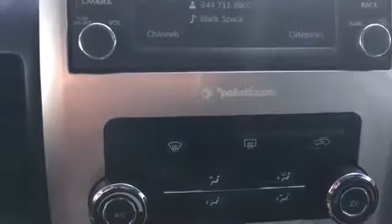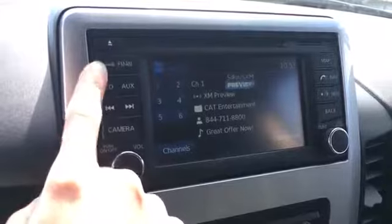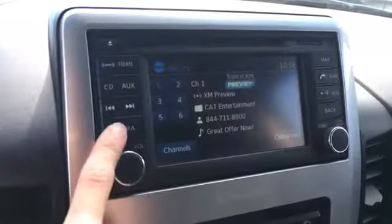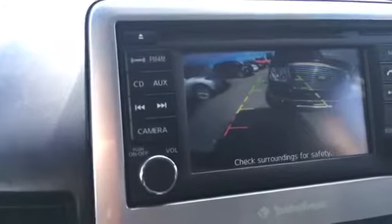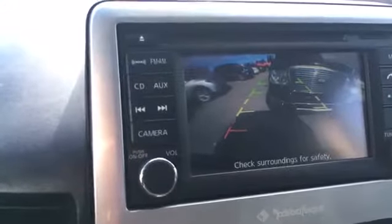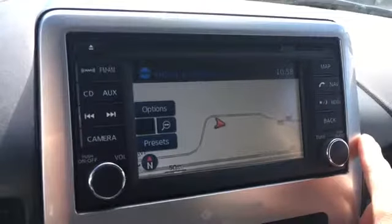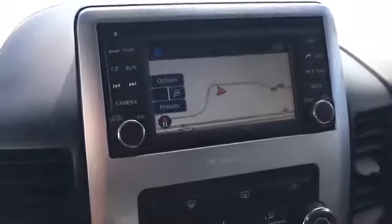Coming towards the center, we have a great touchscreen audio system with the Rockford Fosgate audio system so your music will sound fantastic. We have a CD player, satellite radio, AM, FM, auxiliary input, and all those great features. We have camera settings and if I throw it in reverse I'll show you that we do have a backup camera, making it much easier to park a truck. We also have a navigation system with map mode and turn-by-turn navigation, plus more Bluetooth phone connectivity controls.